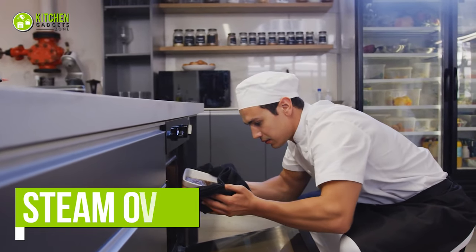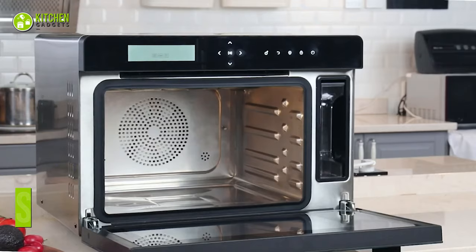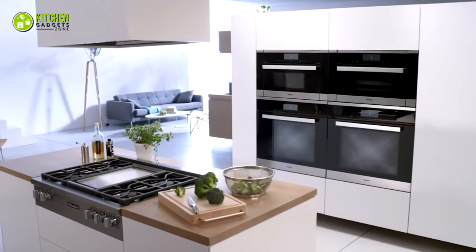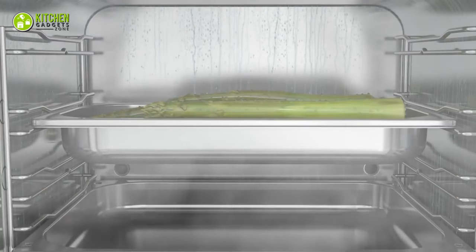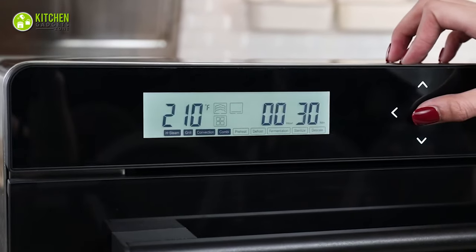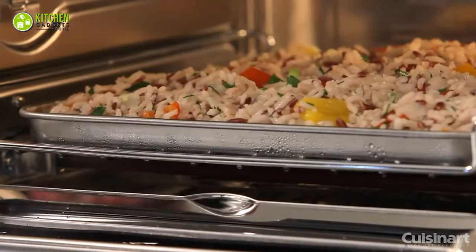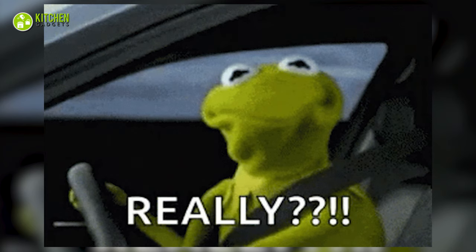Every home chef uses ovens. But what in the world is a steam oven supposed to be? Well, steam ovens are exactly what they sound like — countertop or wall ovens that use hot steam instead of hot air to cook food. As the steaming process goes hand in hand with healthier food, steam ovens are capable of preparing nutritious meals without compromising the taste. In addition to that, these mighty ovens can cook various dishes and reheat leftovers more efficiently than microwaves. That sounds almost unreal, but we're not kidding at all.